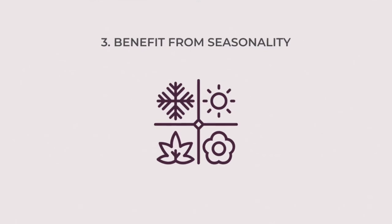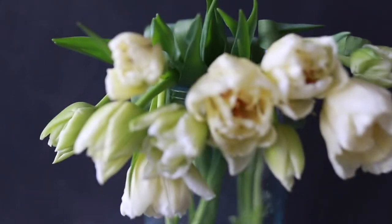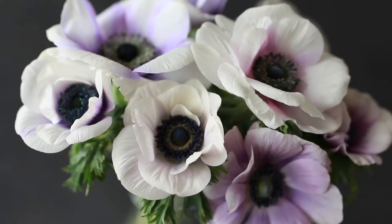Number three is the seasonality of flowers. Because different flowers are available during different months of the year, you'll always have something new to look forward to. In the beginning of the year you'll have things like narcissi and tulips, then you'll move into anemones and ranunculus, then on to peonies, and then dahlias and chrysanthemums. So there's always something new to look out for.